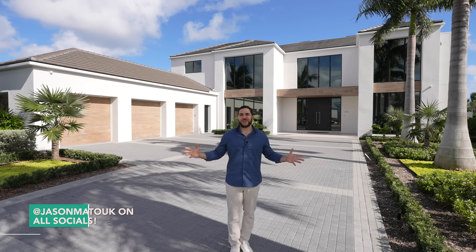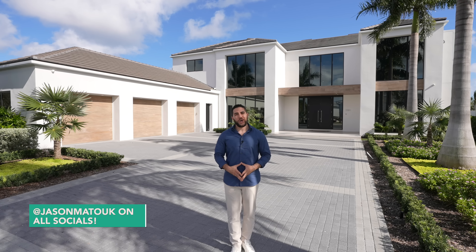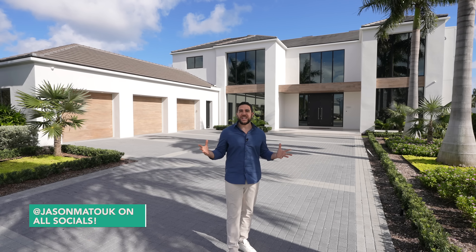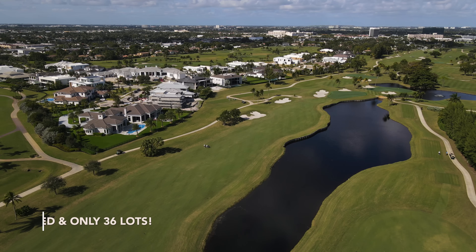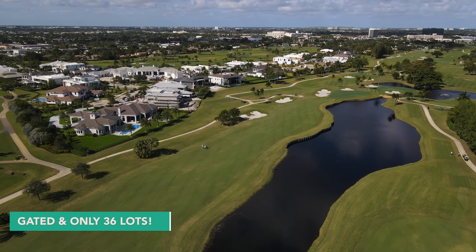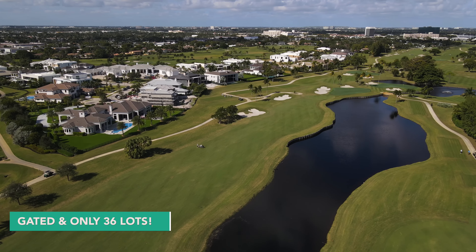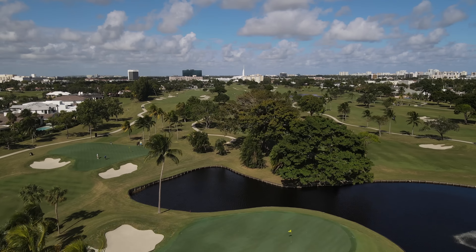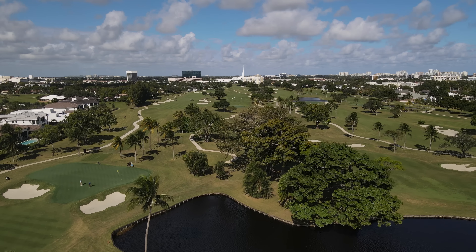Welcome back to the channel. It's Jason Matouk, your favorite luxury real estate expert. Today we are in Fort Lauderdale taking a look at a new construction home located in The Enclave — an exclusive gated community with only 36 lots sitting on Coral Ridge Country Club's renowned Robert Trent Jones Sr. 18-hole championship golf course.